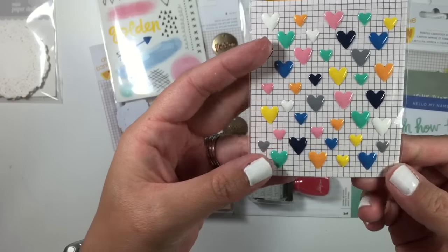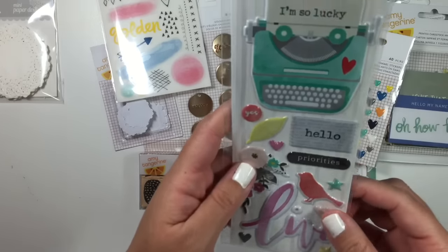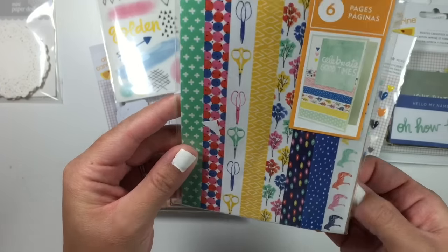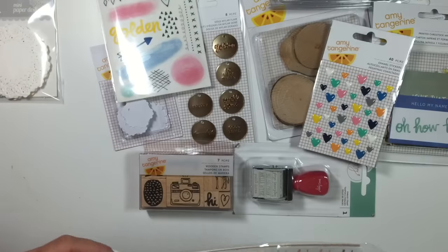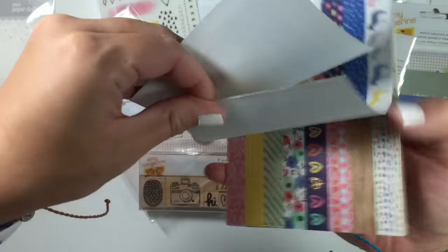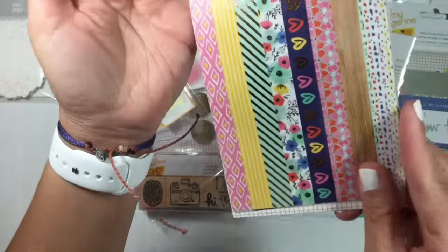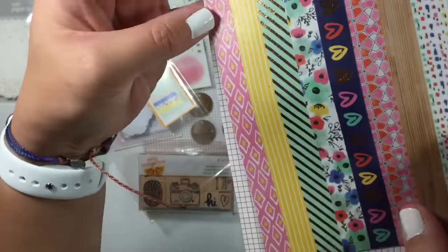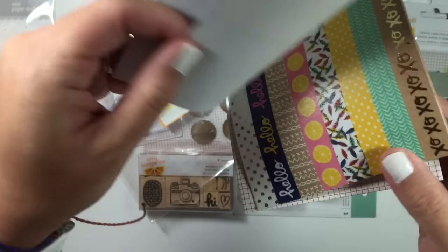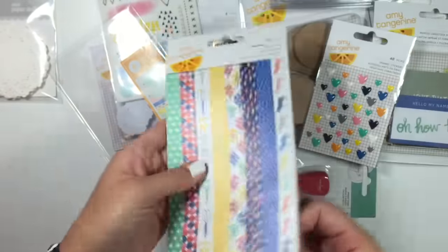I picked up the enamel hearts. I should have picked up two of these, but that's okay. I got the washi sheets — I love these trees, that is so cute. I love the gold foil on that mint, that's so pretty. And the flowers, I love the flowers — and the hearts are so cute. I really like this dot pattern, it's really nice. The pink and the yellow is just so adorable.